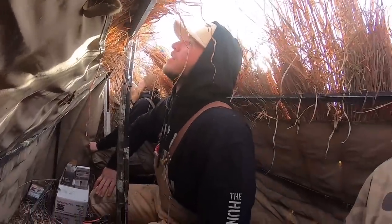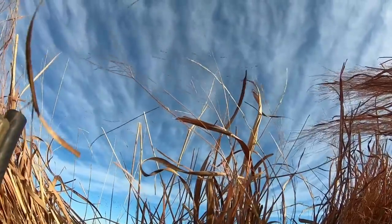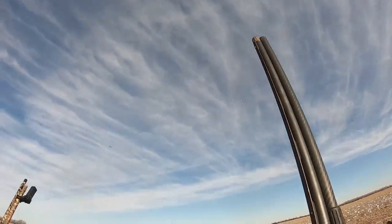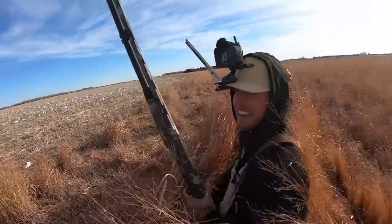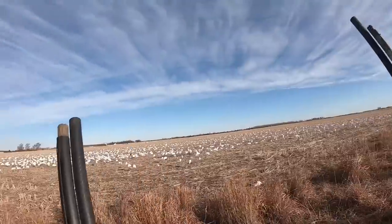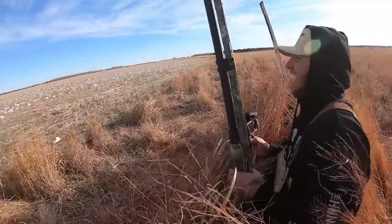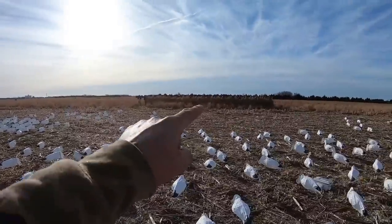Hit him with the comeback! Hit him with the highball! Hip shooting over here - just anything. We got us! He's falling - oh, that boy's dead. Well, here's the spread, that's the blind.